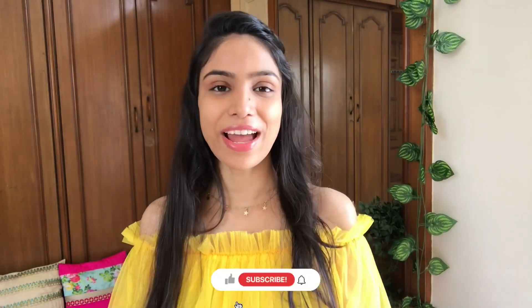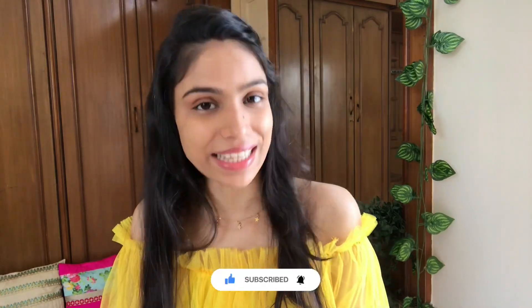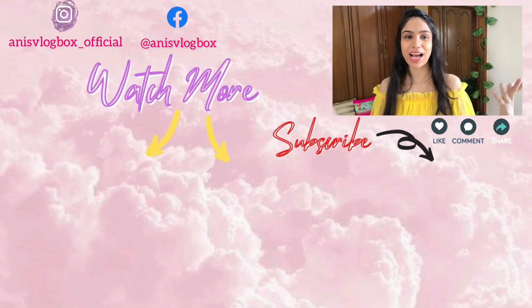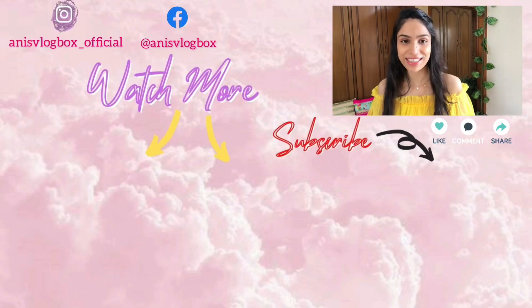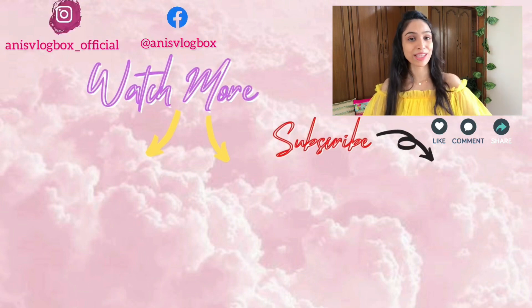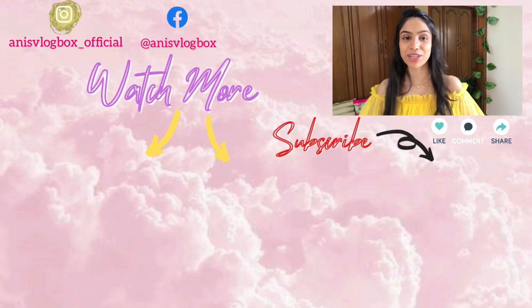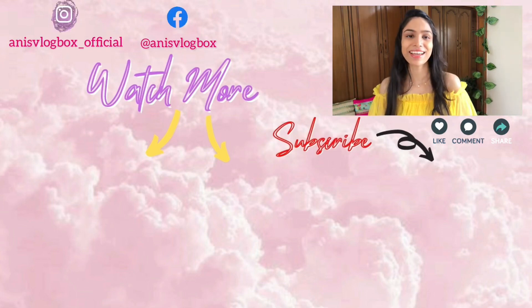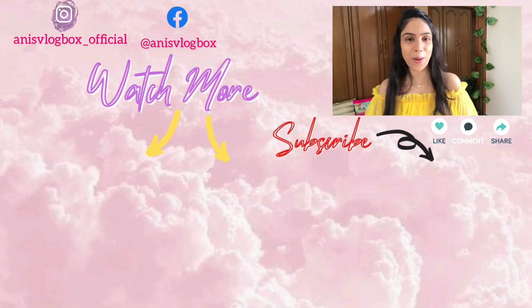So guys, this is it for today's video. I hope you liked my video. If you liked this haul video, please like it and please comment — tell me your favorite jumpsuit. And if you're new here, please subscribe and hit the bell button. See you in the next video. Bye bye!